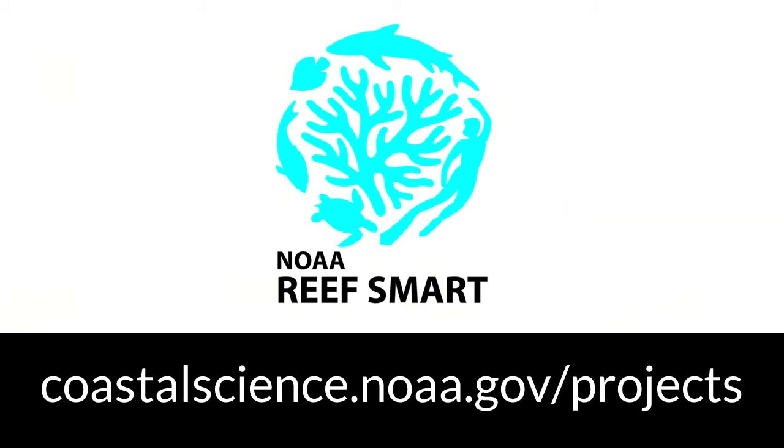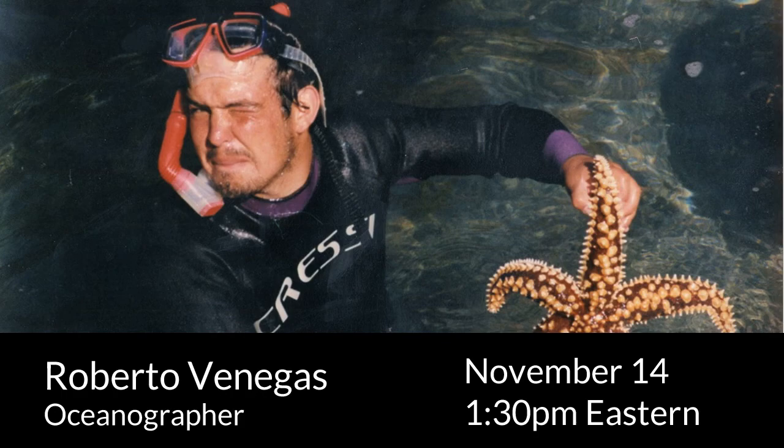Thanks so much for joining us and answering our questions and potentially inspiring the next generation of coral reef biologists. Kevin was able to join us today thanks to the NOAA Coral Reef Conservation Program's Reef Smart initiative, designed to increase awareness of NOAA's coral reef ecosystem research and conservation efforts. To learn more about Reef Smart, go to coastalscience.noaa.gov/projects. Next week's STEM role model is Roberto Venegas, an oceanographer and one of Kevin's colleagues, live on Thursday, November 14th at 1:30 PM Eastern. My name is Patrick Shea — we'll see you next time.